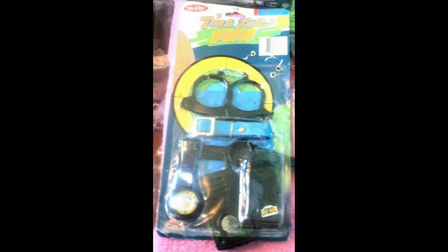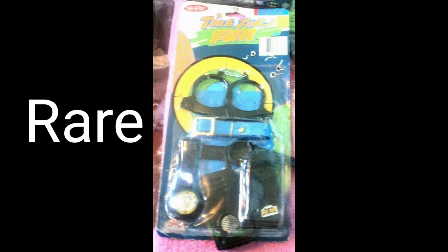And finally, the rarest variation of this toy is by Take-a-Toy — on a generic card with no Batman artwork. How do you say rare with a capital R?